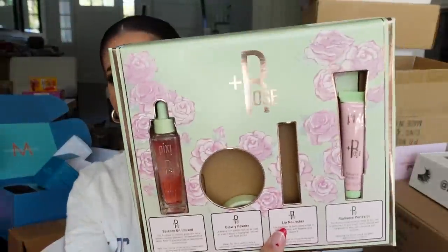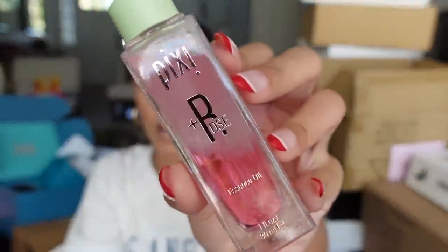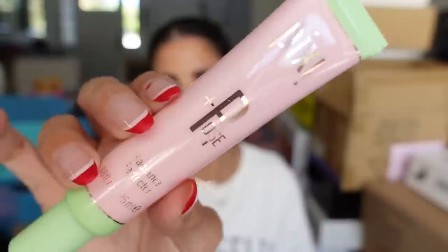Pixie Beauty — this one was a struggle — but we got their new rose line which looks beautiful. They have serums and highlighters, and also this radiance perfecter — I guess it's like a primer.